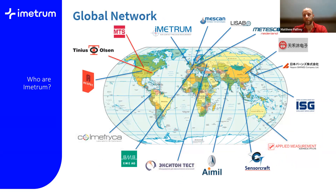This is a brief overview of our global network. Our headquarters are in the southwest of the UK, in Bristol. This shows most of our sales partners — there are one or two added recently that haven't quite made it onto the list yet. We also work with Tinius Olsen and MTS as original equipment providers, supplying them with non-contact video extensometry as part of a larger system.